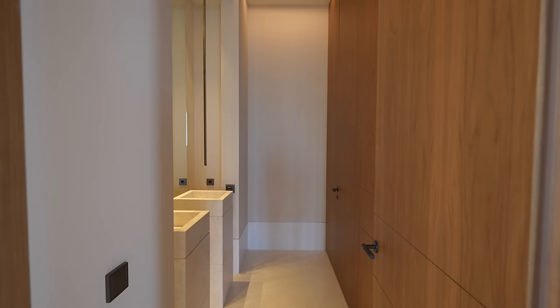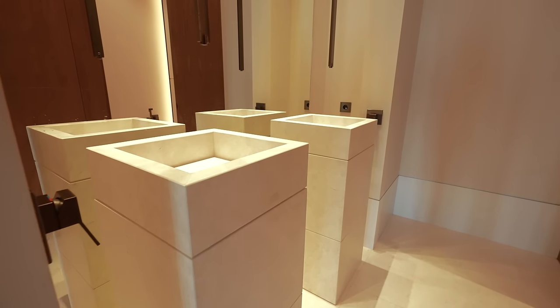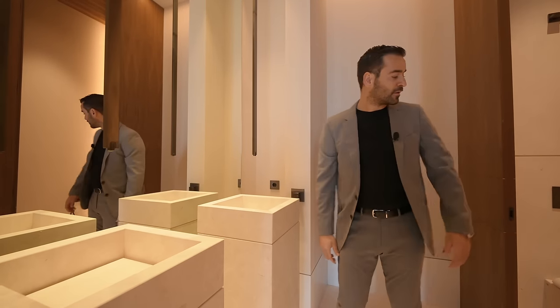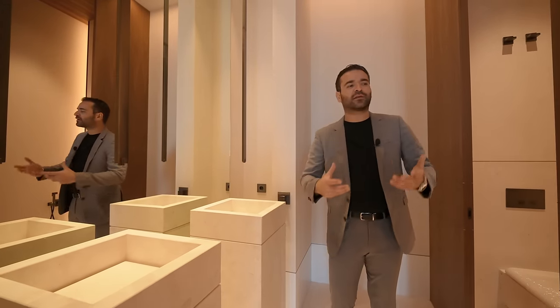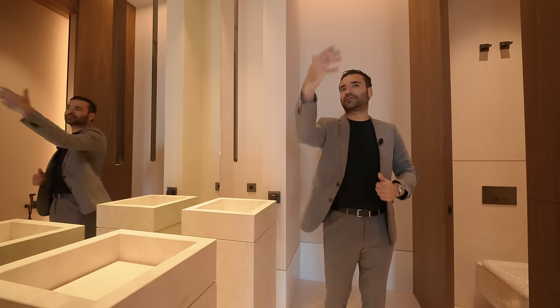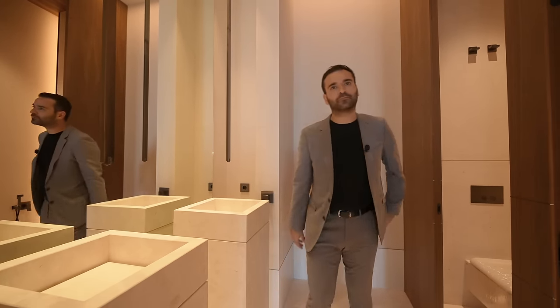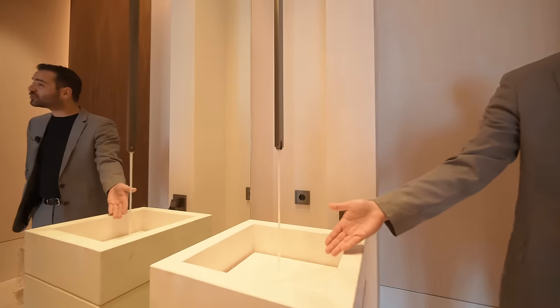Coming in here, we have a powder room on this side. I just love the fabrication of these stone pedestal vanities and ceiling mount fixtures, water closet. This one's designed almost like a party bathroom — you have a big living room, you're going to entertain, and you can accommodate a couple of people here. There we go — hit that joy, hidden drain.